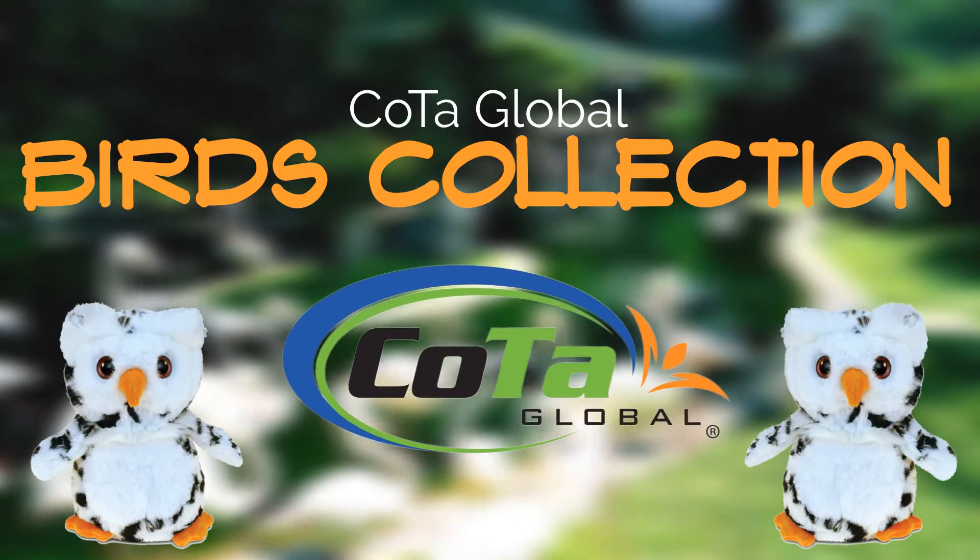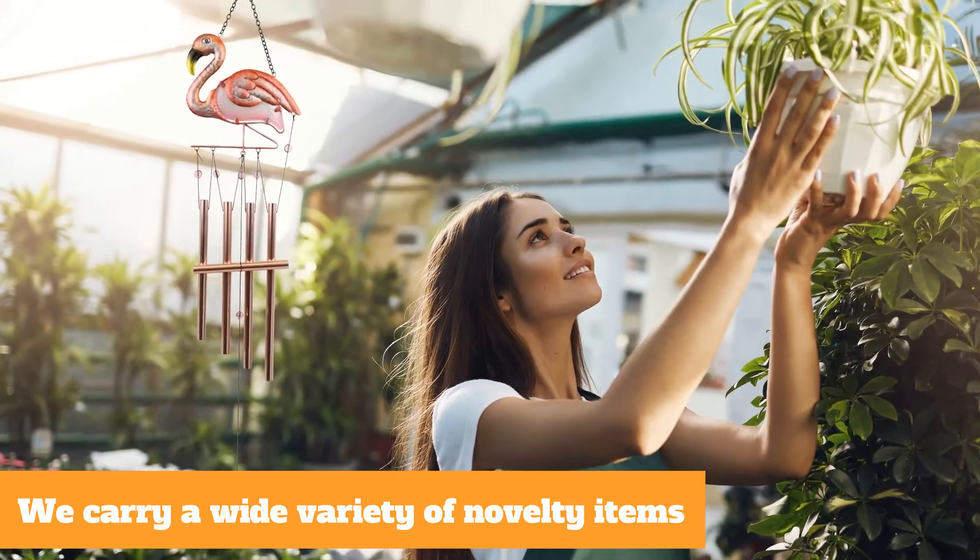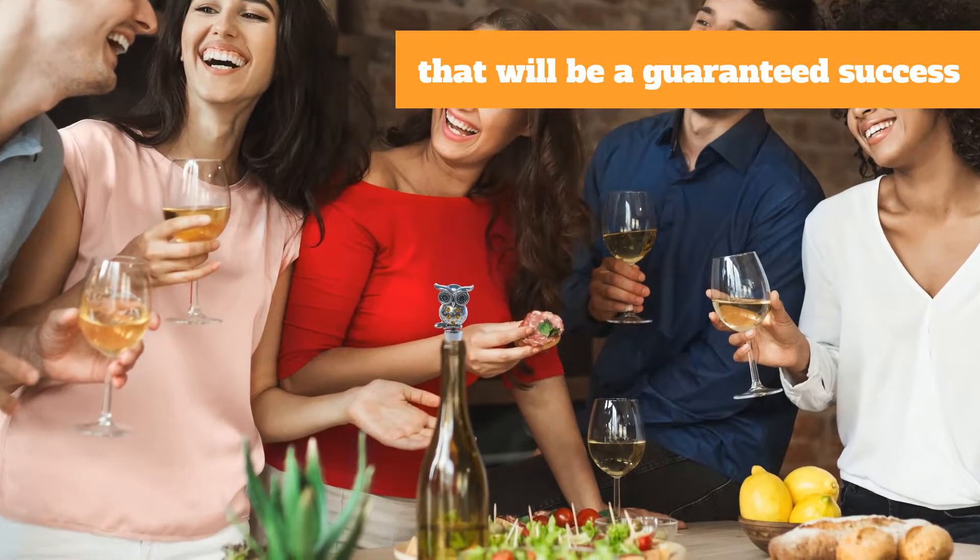Add a touch of fun to your store with Kota Global Birds Collection. We carry a wide variety of novelty items that will be a guaranteed success among your customers.